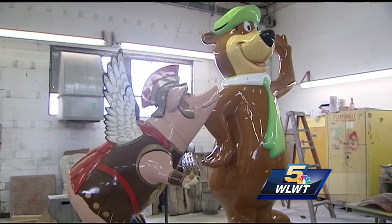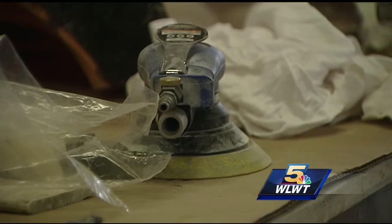Everything from the flying pig statues scattered across the area, to statues of Mr. Red and Rosie at Great American Ballpark, all are manufactured right here by the small operation in Evendale.